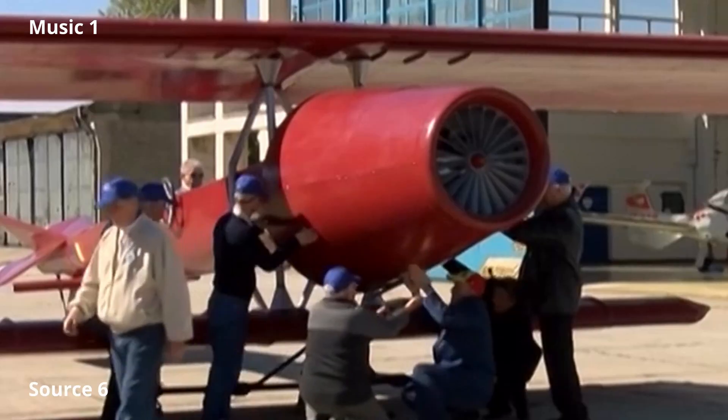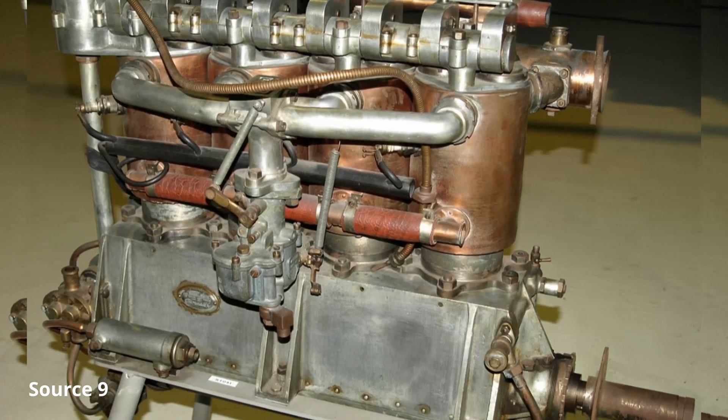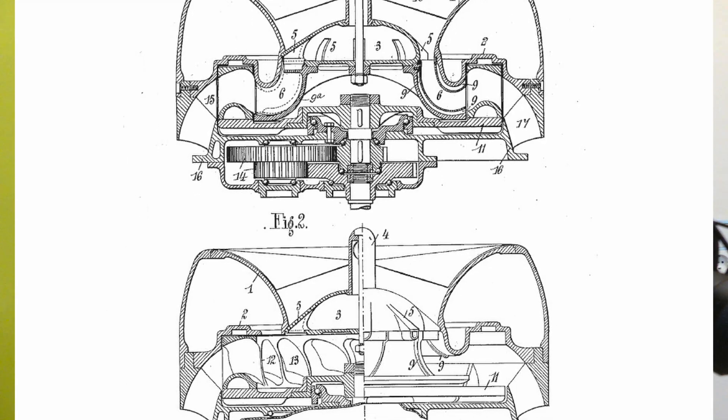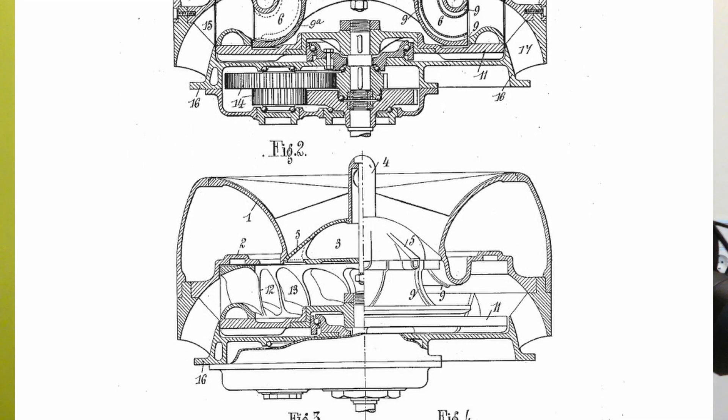And now, ladies and gentlemen, here's how the Coanda 1910's engine worked. Basically it consisted of a combustion engine and a compressor. The engine, through a gear, spun the compressor at very high RPM, so it accelerated air backwards toward the tail of the aircraft.